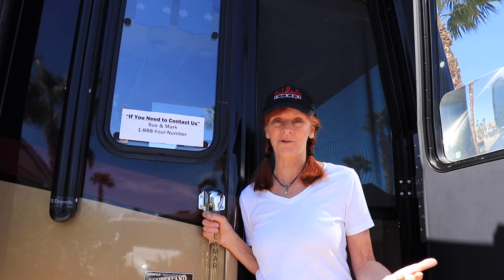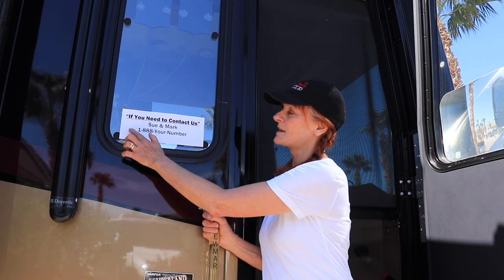Sue here. Over the past almost two years of being full-time RV, we have learned so much from other RVers and bloggers. Some are really cool little tips, and we thought we'd put a video together to share what we learned.